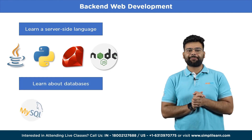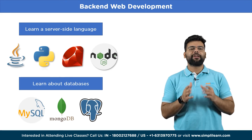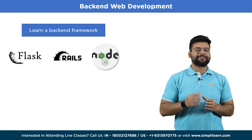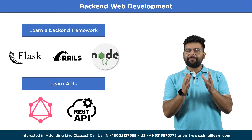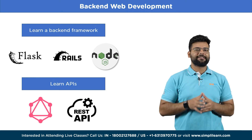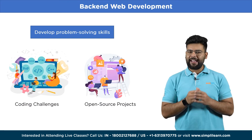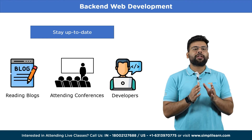Learn about databases — understand storing and retrieving data from popular databases like MySQL, MongoDB, or PostgreSQL while learning SQL. Next, learn a back-end framework to speed up development, such as Flask with Python, Ruby on Rails, or Express with Node.js. Learn APIs as well, since many web apps use APIs to interact with external services — learn GraphQL or REST to create and use APIs. Develop problem-solving skills by working on coding challenges or contributing to open source projects to solve complex scaling, security, or performance issues. Stay up to date by reading blogs, attending conferences, and networking with other developers.